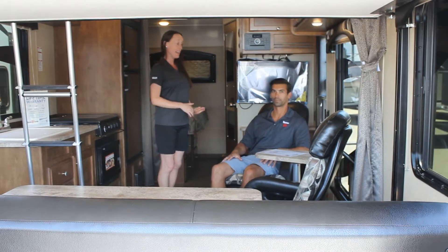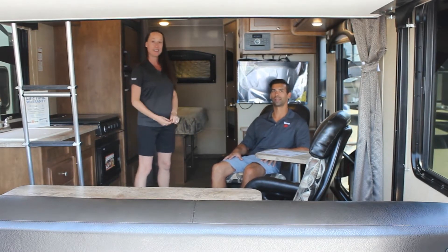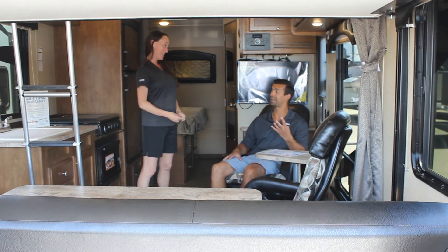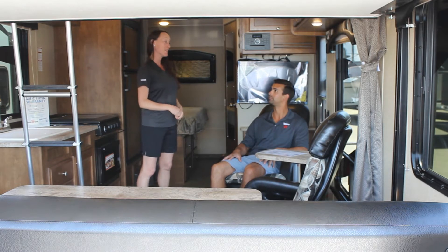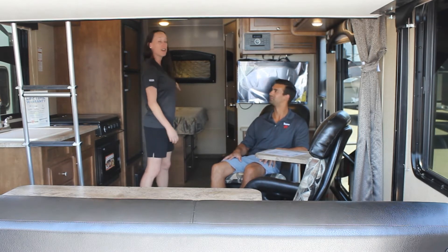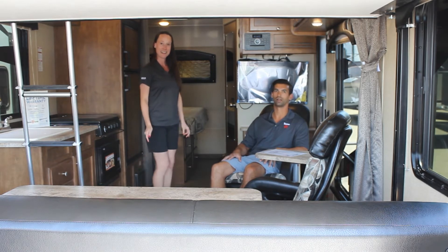Hi guys, this is Erin and Teddy and we're here in the new Weekend Warrior toy hauler. Looking at a 19-foot toy hauler that can actually put a four-seater side-by-side in it, and you have a true walk-around queen bed. My favorite thing when I walked inside is super cute in here, and in that bedroom there is a bed slide in a 19-foot toy hauler. You can't really beat it in the small of a toy hauler.